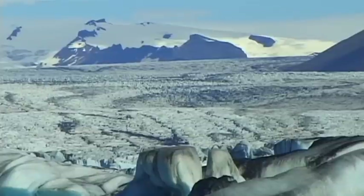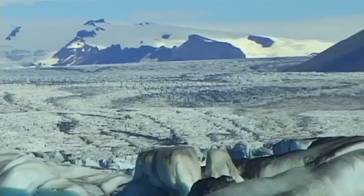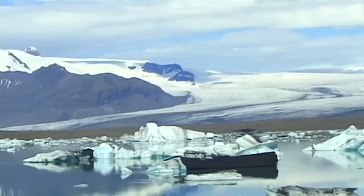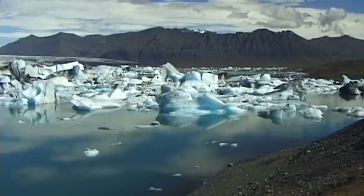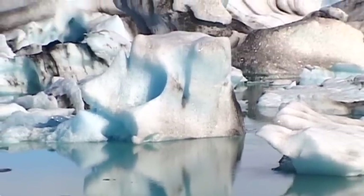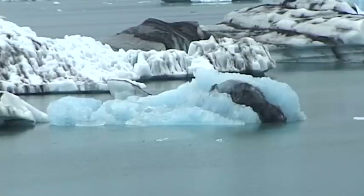Since then, this glacial lagoon and its surrounding scenery have developed into one of the most popular and most visited tourist destinations on the island. With its huge, slowly drifting icebergs, the Jökulsárlón region is highly reminiscent of the dramatic scenery of the Arctic.